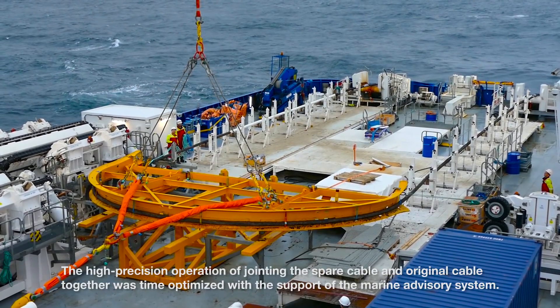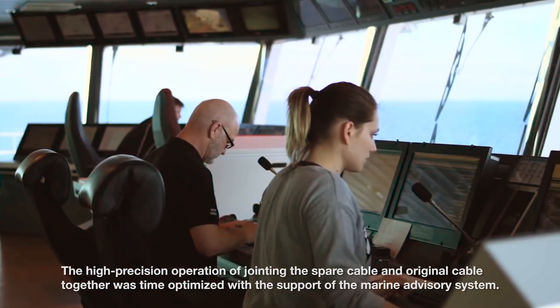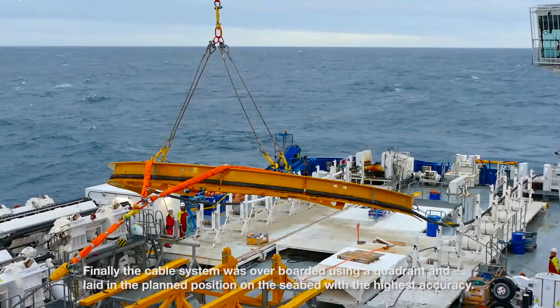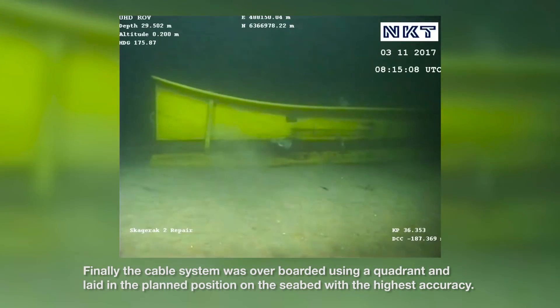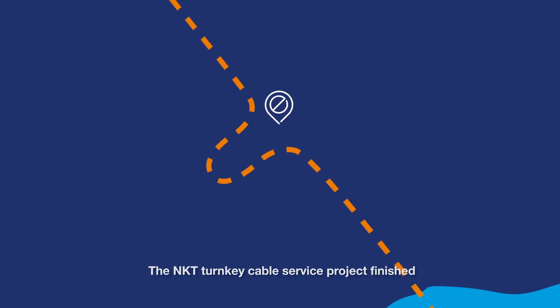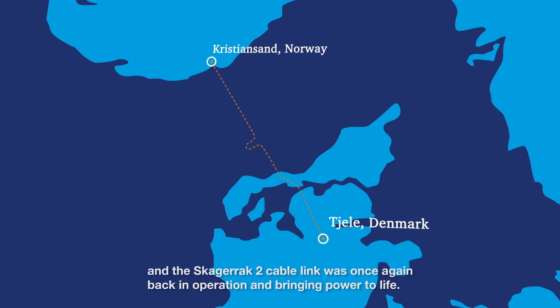The high-precision operation of jointing the spare cable and original cable together was time-optimized with the support of the marine advisory system. Finally, the cable system was over-boarded using a quadrant and laid in the planned position on the seabed with the highest accuracy. The NKT turnkey cable service project finished and the Skagerrak 2 cable link was once again back in operation, bringing power to life.